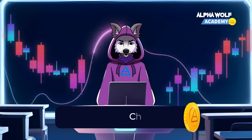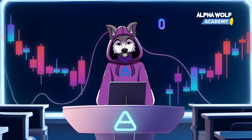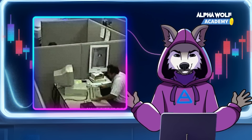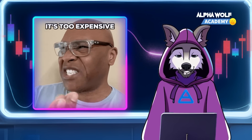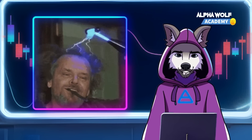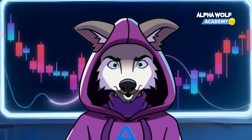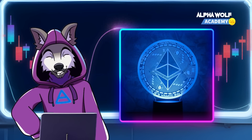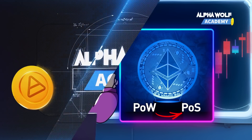However, proof of work isn't without its flaws. The difficulty of the puzzle increases as more miners join, which means these wolves need high-end computer hardware to stay competitive. This makes mining expensive and ironically centralizes a lot of the computing power. Plus, the energy consumption of mining large cryptocurrencies like Bitcoin is incredibly high. It's slower and less scalable compared to other consensus mechanisms. This is why Ethereum, another major player in the crypto forest, has moved away from POW to POS with Ethereum 2.0.